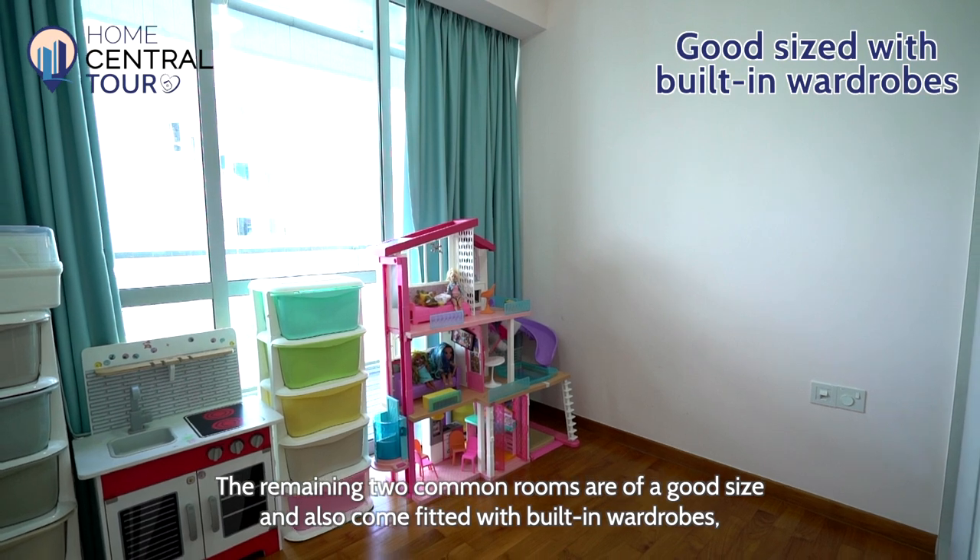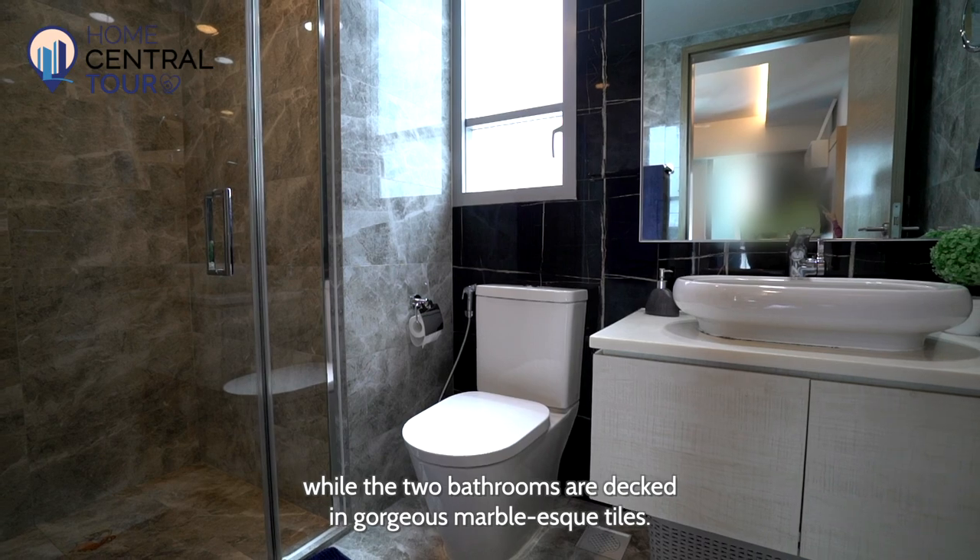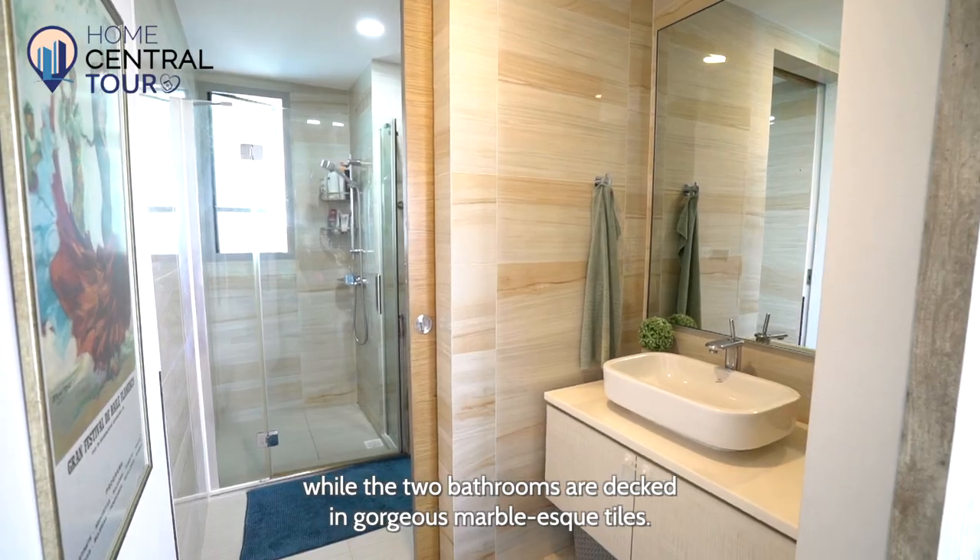The remaining two common rooms are of a good size and also come fitted with built-in wardrobes, while the two bathrooms are decked in gorgeous marble-effect tiles.